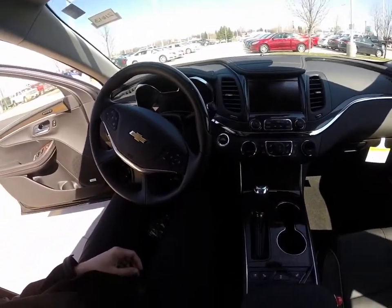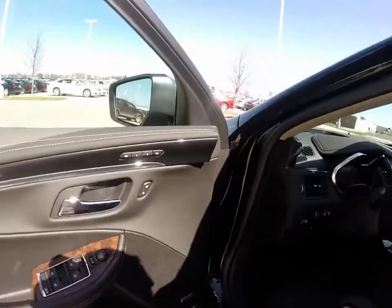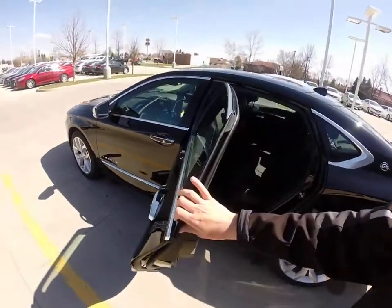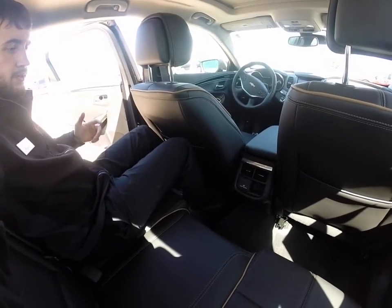It's got amazing amounts of foot room. I'm six foot tall — plenty of room in the front here. And if you go into the back seat, with the seat programmed for a six-foot-tall guy, there's excellent amounts of room in the back row. Amazing leg room in the rear seats back here.